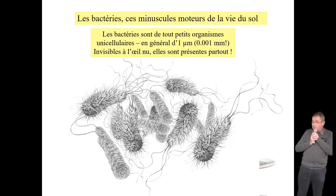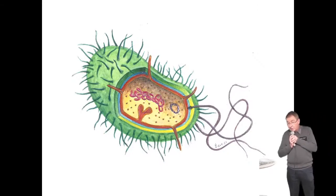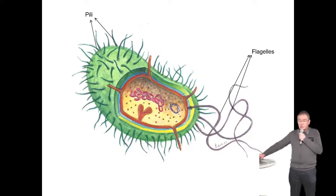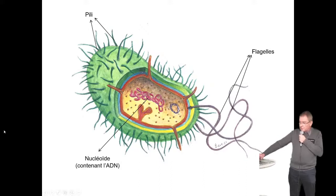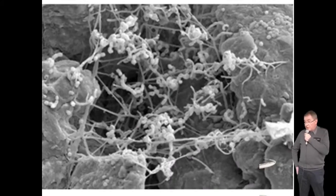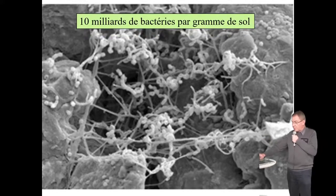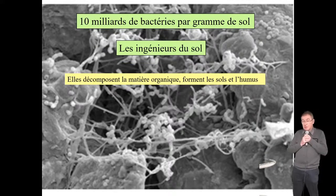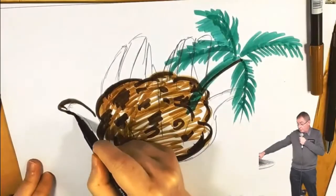Une bactérie, c'est un organisme unicellulaire avec tout ce qu'il faut dedans. Elle est entourée d'une paroi, se déplace avec des flagelles, possède des pili. À l'intérieur, du matériel génétique — de l'ADN diffus, pas dans un noyau — et un plasmide, souvent responsable des mécanismes de résistance aux antibiotiques. Ces ingénieurs du sol vont intervenir, du début à la fin, pour transformer la matière organique en matière minérale. Elles seront aidées par toute une équipe d'autres invertébrés et micro-organismes.